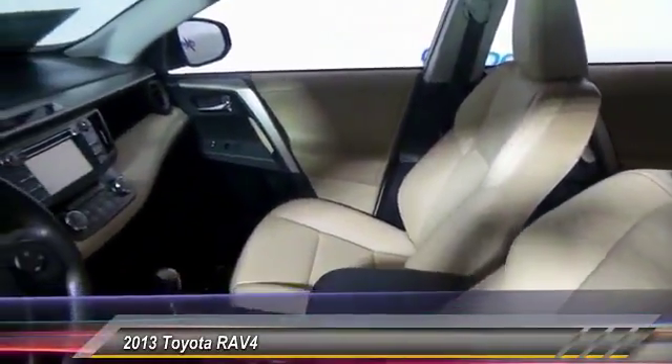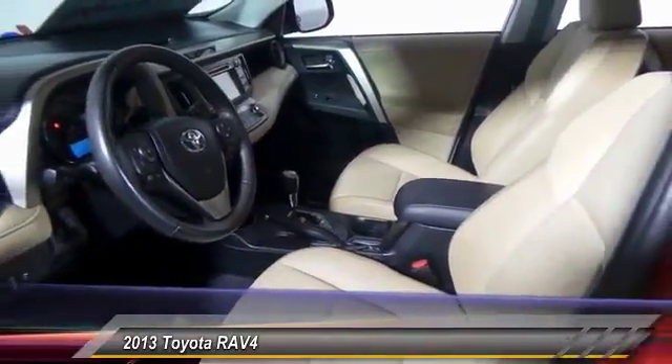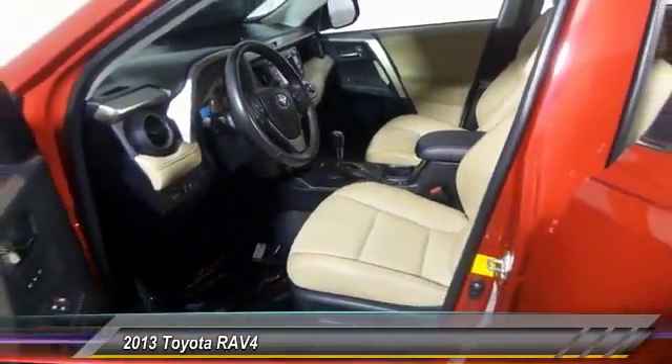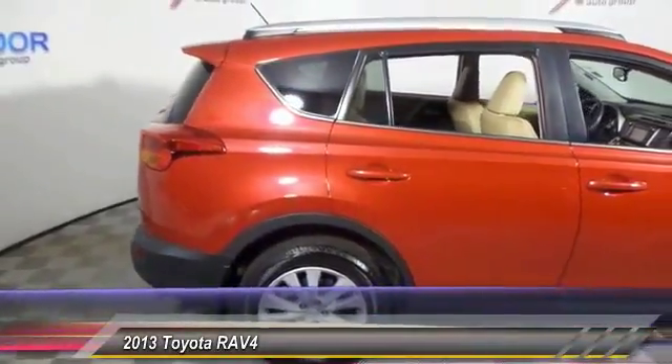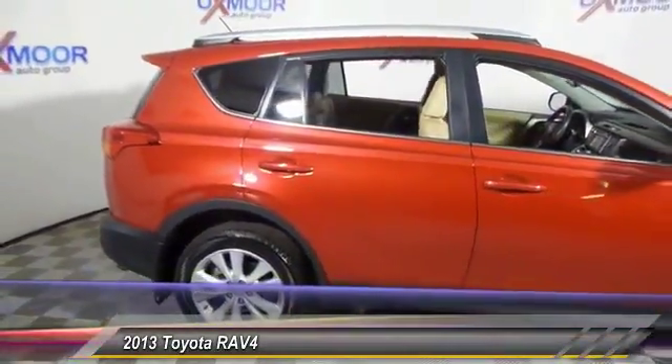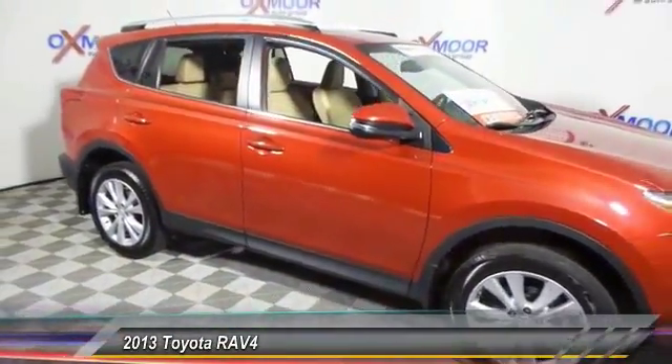This vehicle has less than 45,000 miles. Here are some of this vehicle's great options: traction control, navigation system, backup camera, leather-wrapped steering wheel, dual airbag, air conditioning, front, one owner, power steering, four-wheel disc brakes, electronic stability control.